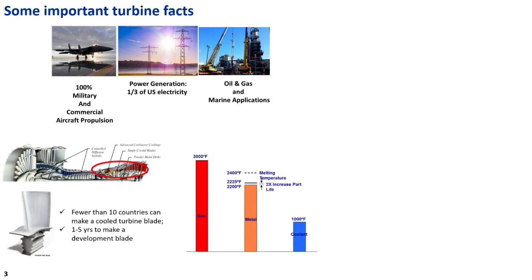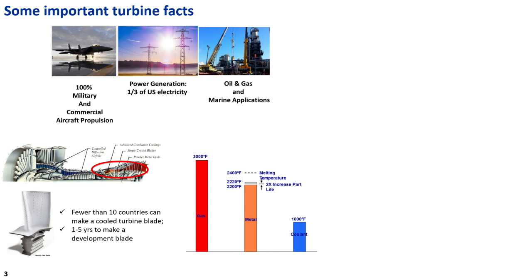Here are some fun facts. This is a cutaway of an engine, and I'm going to talk about the hot section. Flow comes in, goes through a fan, a high-pressure compressor, maybe a low-pressure compressor, goes through the combustor, and then downstream of the combustor is the high-pressure turbine — that's the hottest part in the engine, and that's the part my students and I work on. Some of the high-pressure air bypasses the combustor and is fed through the middle of a blade to cool it and make sure it survives. Fewer than 10 countries in the world can make a cooled, single-crystal cast turbine blade.